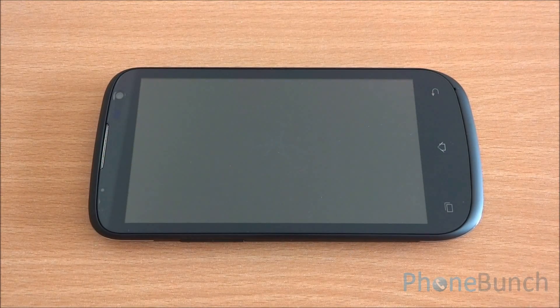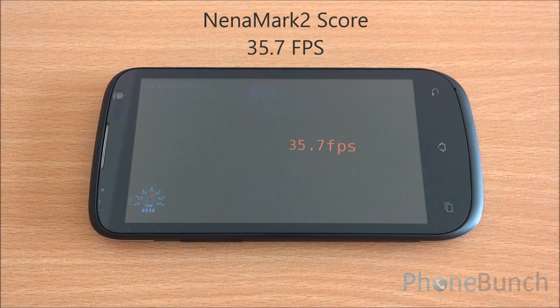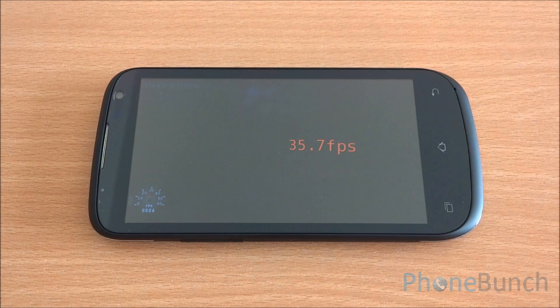Now we will run the Nenamark 2 benchmark, which tests the graphics performance of the device and gives us a frame rate. We got a score of 35.7 FPS, which is actually quite disappointing, but we will have a look at it when we do our gaming review.